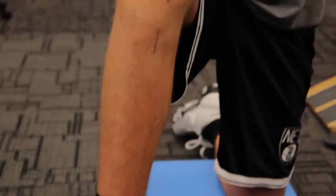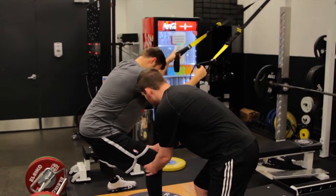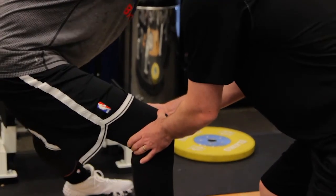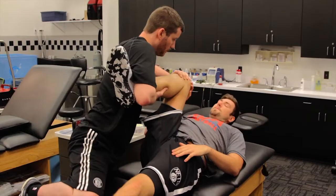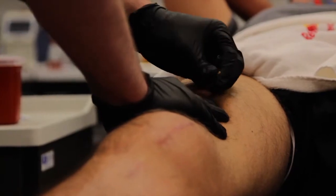The big thing with Sergei's rehab up to this point has been regaining his full range of motion. We started Sergei on the treatment table working on some manual techniques, and we did dry needling to help loosen up his hip flexor and his quad muscle.